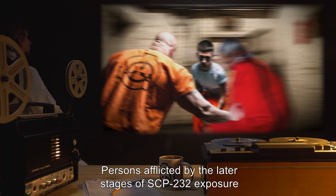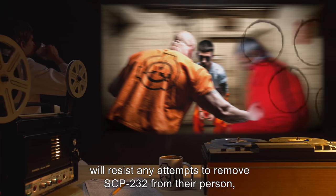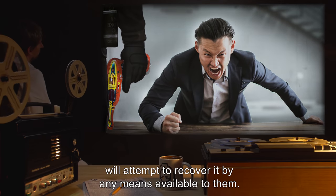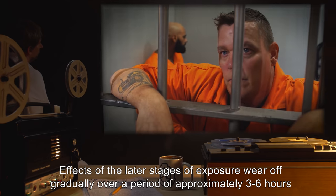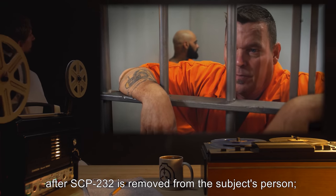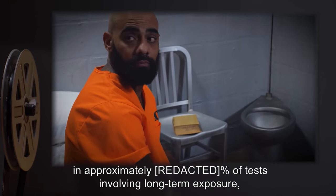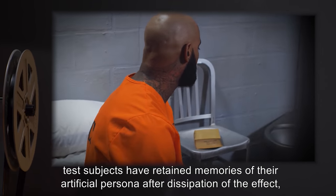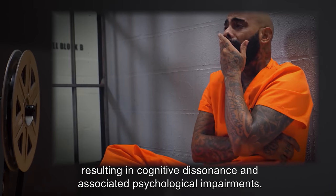Persons affected by the later stages of SCP-232 exposure will resist any attempts to remove SCP-232 from their person, and if separated from it, will attempt to recover it by any means available to them. Effects of the later stages of exposure wear off gradually over a period of approximately 3 to 6 hours after SCP-232 is removed from the subject's person. In approximately 5% of tests involving long-term exposure, test subjects have retained memories of their artificial persona after dissipation of the effect, resulting in cognitive dissonance and associated psychological impairments.